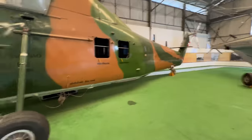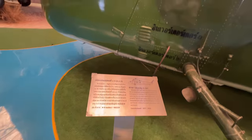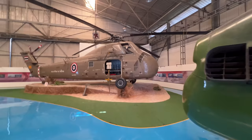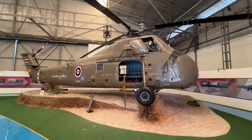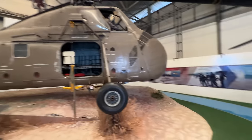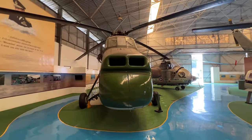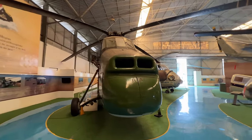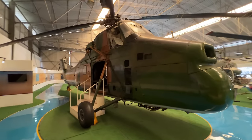Yes, this is a Sikorsky S-58T — cavernous. Look at these things, just such magnificent giants. Obviously this one's got a hoist they would have used for rescues or lowering people down. And the nostrils on this — I love the look of this. This is such a unique helicopter. Let's take a quick look inside of this one here.